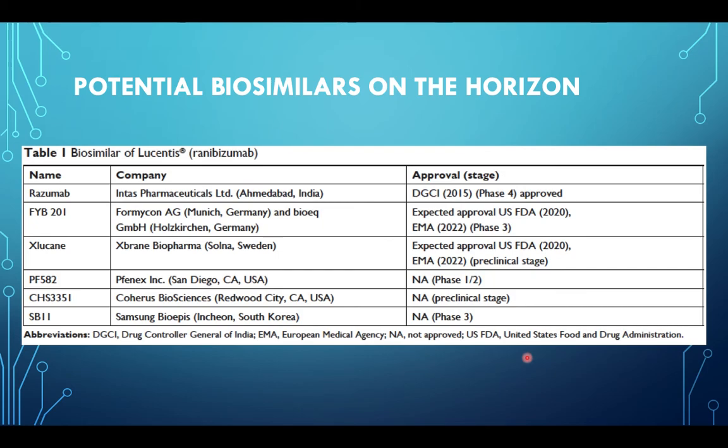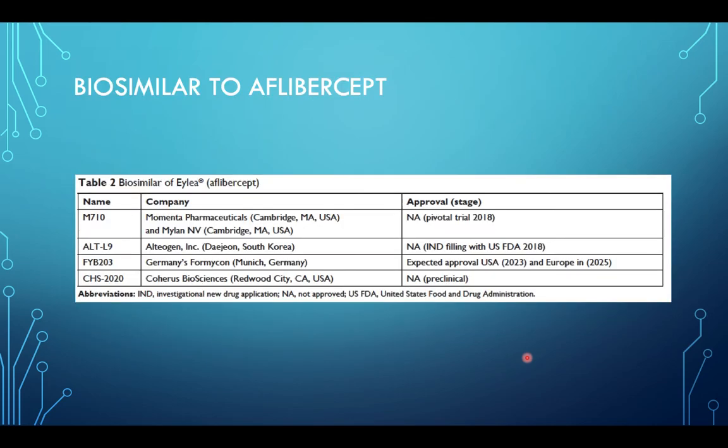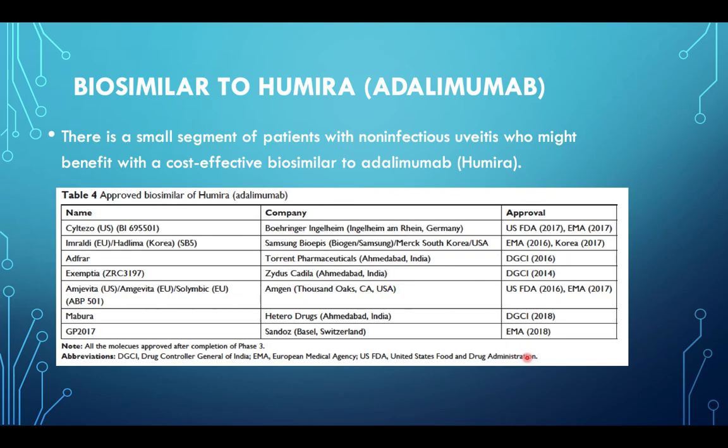A few potential biosimilars on the horizon in the field of ophthalmology: the first is Razumab by Intas Pharmaceuticals, which is already approved. Razumab became the first and only similar biologic to Ranibizumab being clinically used at this point in time. It was approved by the regulatory body from India in 2015. It is a recombinant, humanized IgG1 monoclonal antibody fragment designed for intraocular use, coming in a single-use glass vial with a concentration of 10 mg/mL in 0.05 mL. Razumab is approved for all indications in which Ranibizumab is used, like wet AMD, DME, BRVO/CRVO, and myopic choroidal neovascularization. There are also biosimilars to Aflibercept, Bevacizumab (Avastin), and Adalimumab.